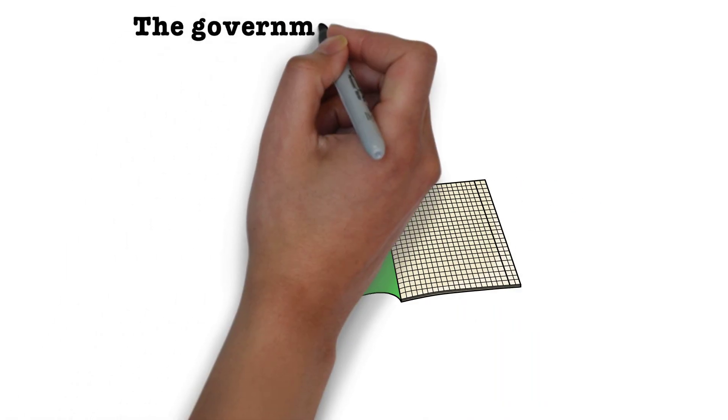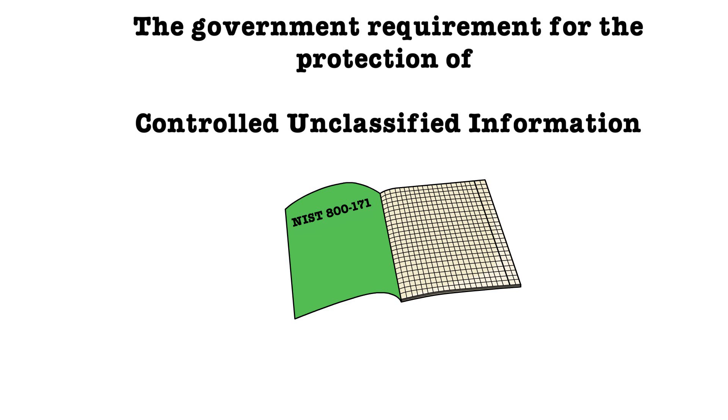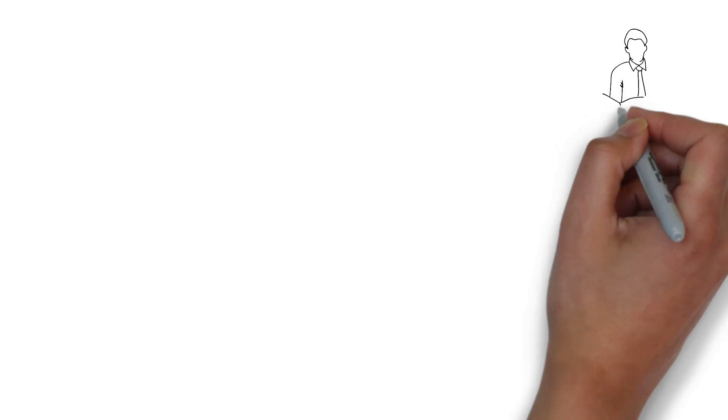This publication defines the government requirements for the protection of controlled unclassified information, or CUI, in non-federal systems and organizations.